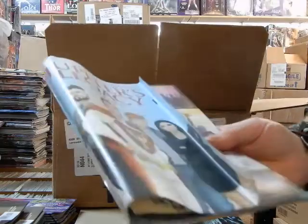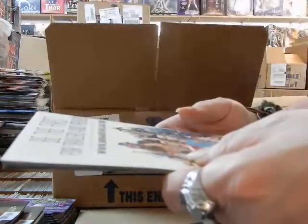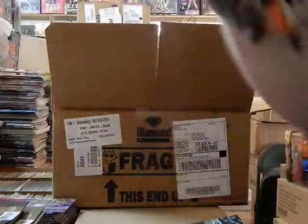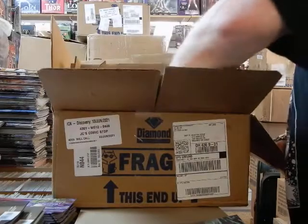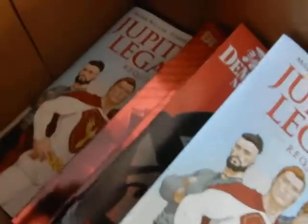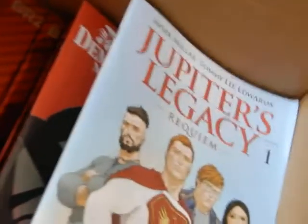This is how this comic was in there — this is how that was packed in there. This is cover B, Jupiter's Legacy Requiem number 1. I'm going to pull the camera so you can get to see just how everything in this box is. Man, this box is sloppily packed.